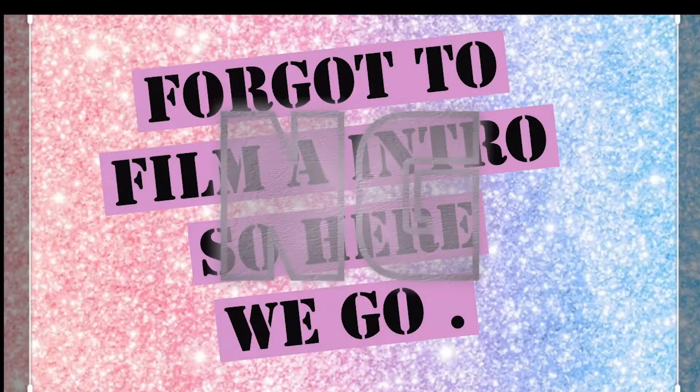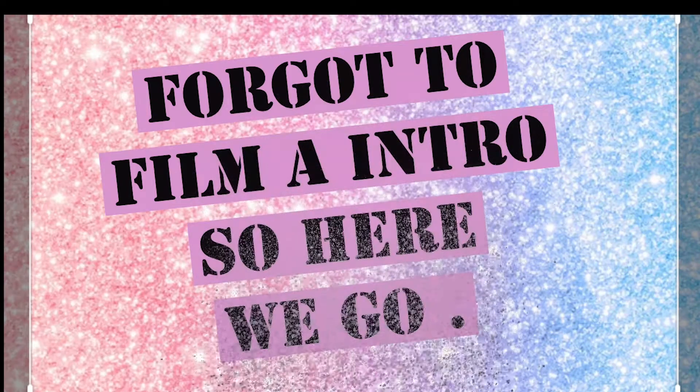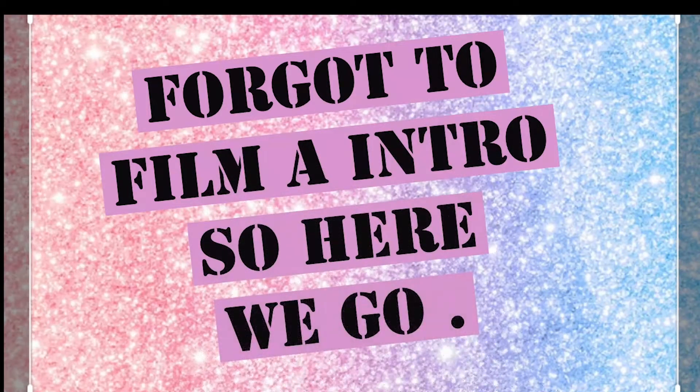Hey guys, it's Nikki G, welcome back to my YouTube channel. If you're new here, I do beauty, fashion, and lifestyle videos. I just wanted to make a quick video showing you guys how I like to style my knee-high boots — I have five quick cute outfits for you and we're just gonna get right into it.